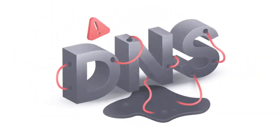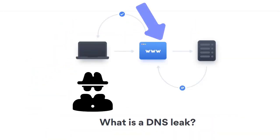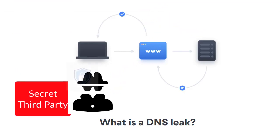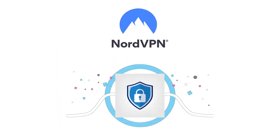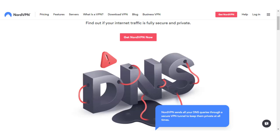NordVPN also protects against DNS leaks — security flaws that leak information about the websites you're visiting to your ISP or snooping third parties. DNS leaks affect your online privacy as data is sent outside an encrypted tunnel, and they can occur if your VPN connection suddenly drops. For peace of mind, NordVPN's Kill Switch automatically disconnects your device from the internet if your VPN connection drops, eliminating the possibility of exposing your IP address and other sensitive information.